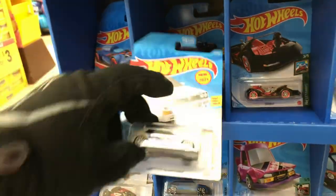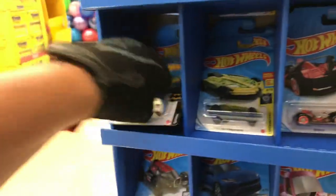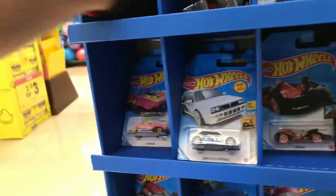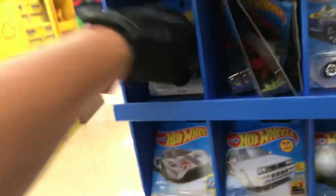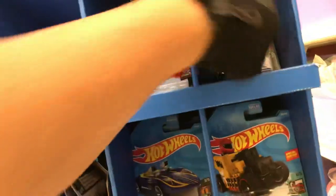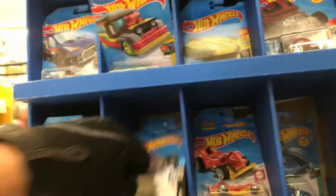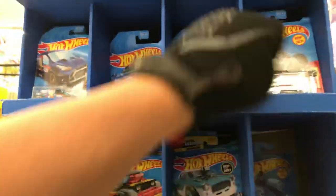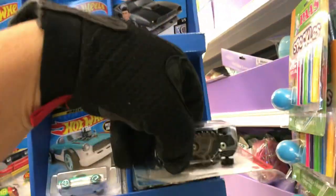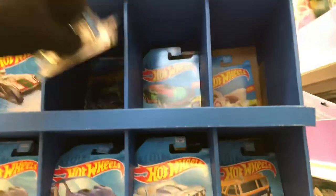A Subaru WRX STI — okay, I'll take one. A Lancia Delta — yep, I'll take one. Somebody came through here — I can tell — but at least they left me some leftovers. Oh, the 4G63T — that looks awesome! Surfing guy, no. Helmet guy, no. Carbonator, no. They probably took the Super Treasure Hunt because I know the manager collects here, so they have the advantage. Going through the Hot Wheels pegs is like an arm workout, lifting weights!